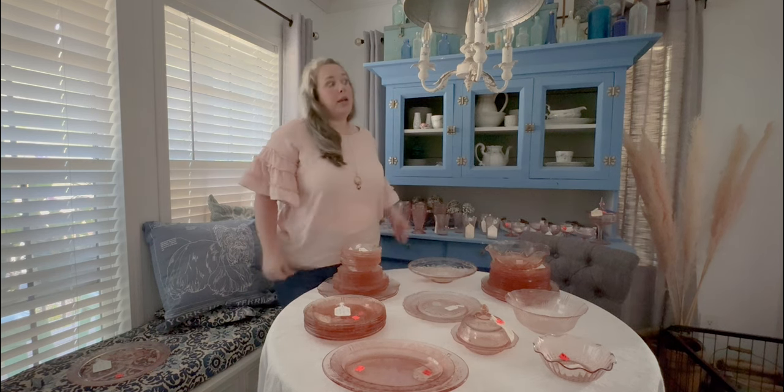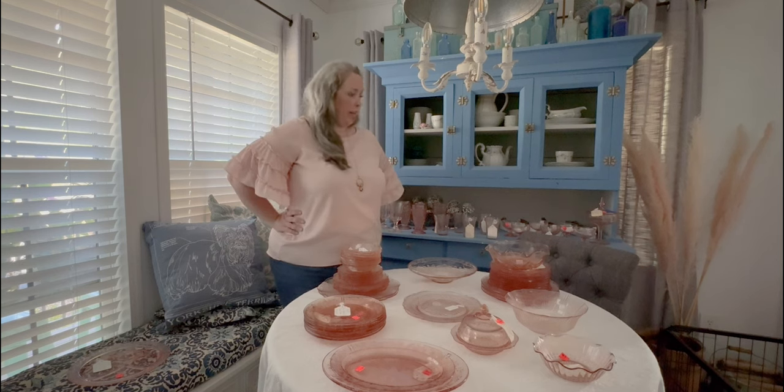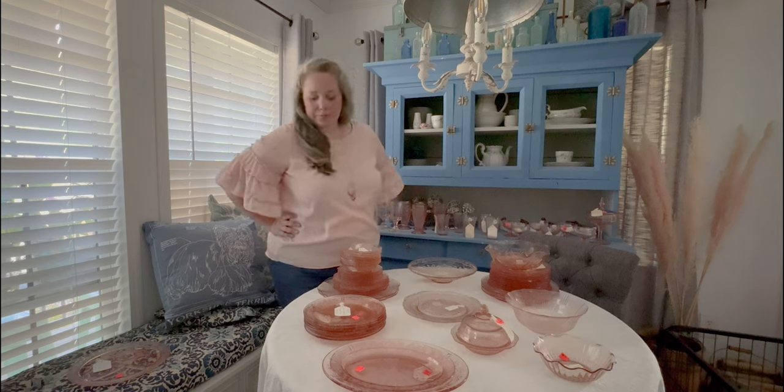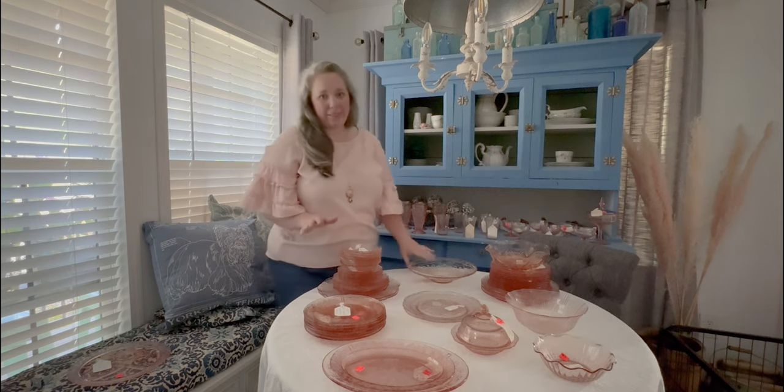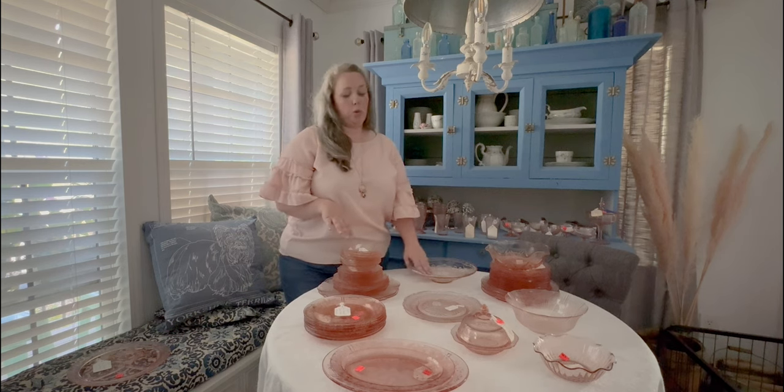It's the only piece of the Madrid pattern I picked up, but I thought it was different enough that I really liked it. I may put it out as everyday decor or save it for a serving piece or a potpourri bowl — we'll see.